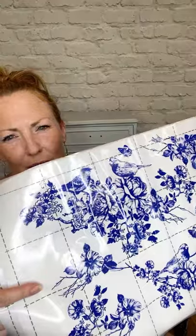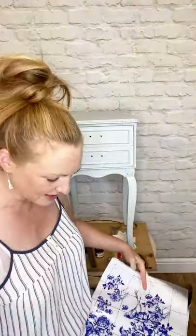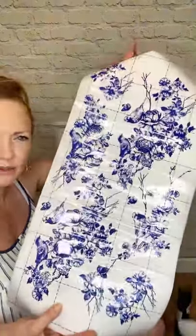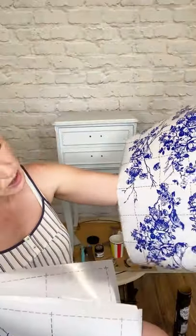We've got birds, flowers, and branches — really pretty. This one is 24 by 35 inches, so it comes in three sheets. There isn't a repeat on this one, so you're free to cut out without worrying about matching up your patterns.